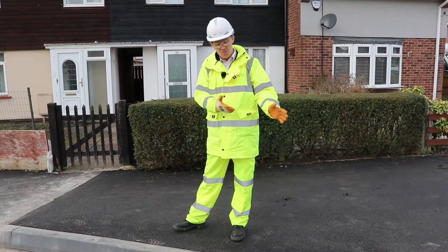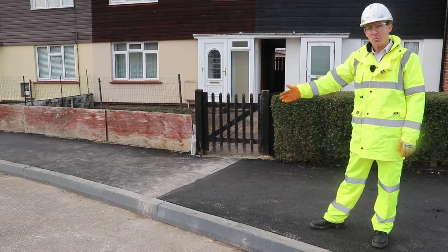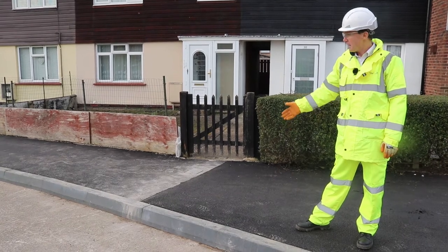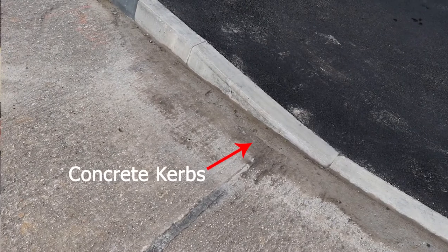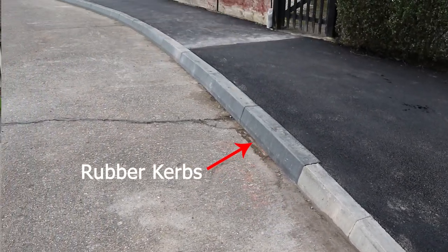Here we are with one that we did a little bit earlier. Very little difference, but a nice new footway — they're doing this at the same time as reinstating the footway. There's very little difference between these rubber kerbs and the concrete kerbs that you see on the other side.